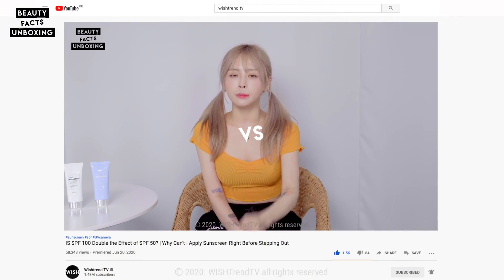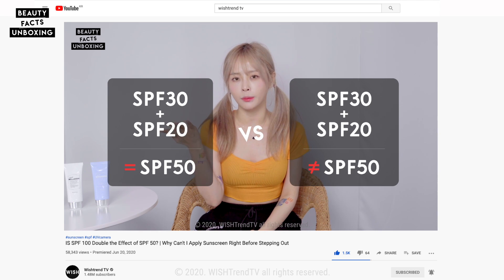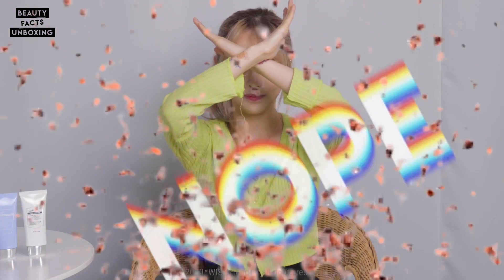Before we begin, I will give you the answer to the previous question: whether or not you get the same effect from applying an SPF 50 sunscreen, an SPF 30 sunscreen, and an SPF 20 primer. The answer is nope. Sunscreen only works its best when you use the adequate amount of the adequate product. Using SPF 30 and SPF 20 will only slightly increase the effect, but it won't give you the SPF 50 effect.